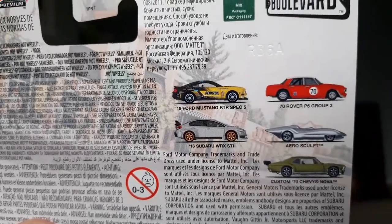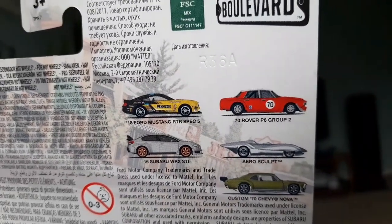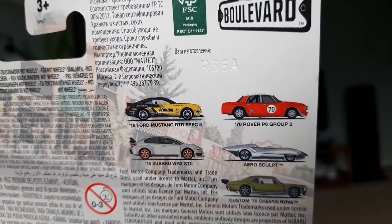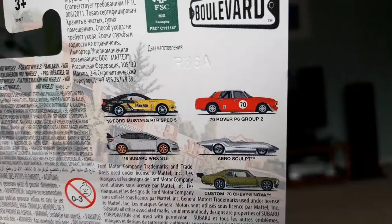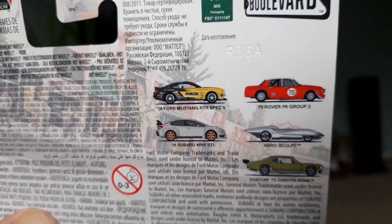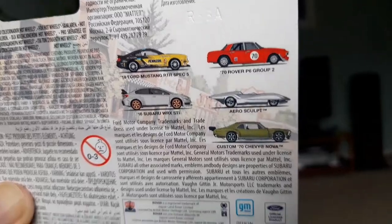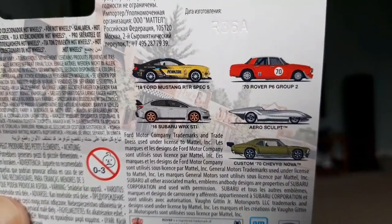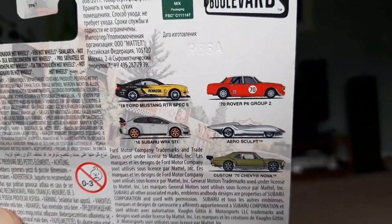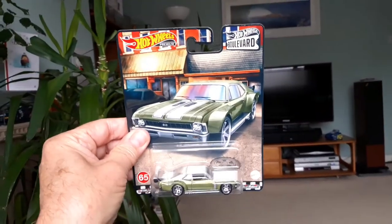Let's see what else is in this mix. There's a 2016 Mustang, a 1970 Rover P6 Group 2 race car — which is very interesting, I presume that's the 3500 V8 version. That one's going to be very popular with UK collectors. There's a 2016 Subaru Impreza, something called the Aero Sculpt which looks like a streamliner, and of course the Nova. Nice little set. I should be keeping my eyes peeled for these at Smith's over the next few weeks.